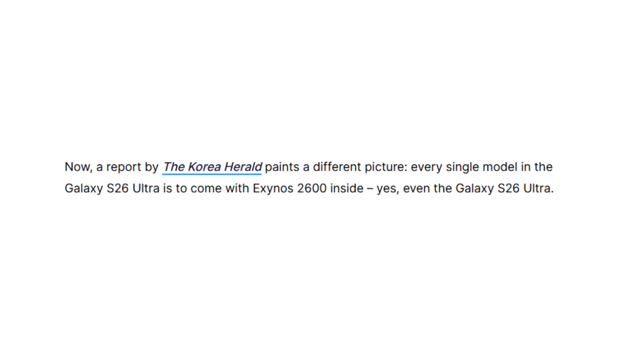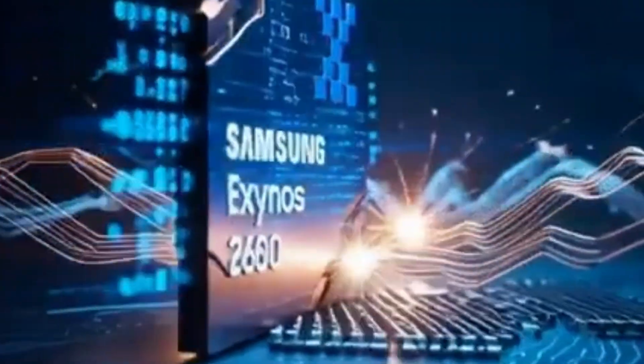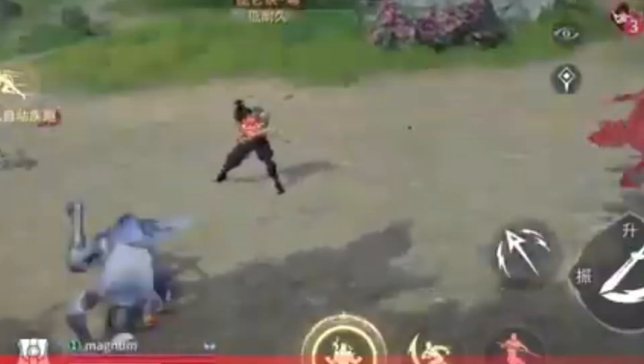According to the Korea Herald, all Galaxy S26 models — from the base version to the Ultra — may use the Exynos 2600. This shows a major shift in Samsung's strategy. The big question is: why would Samsung do this, and is it the right move?